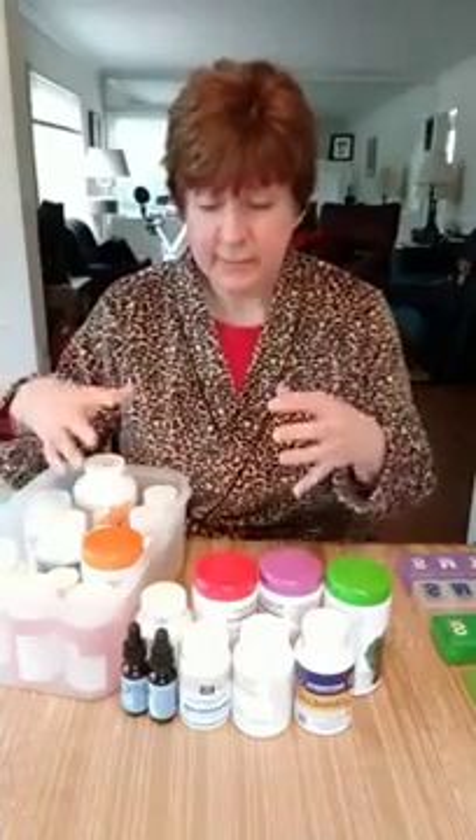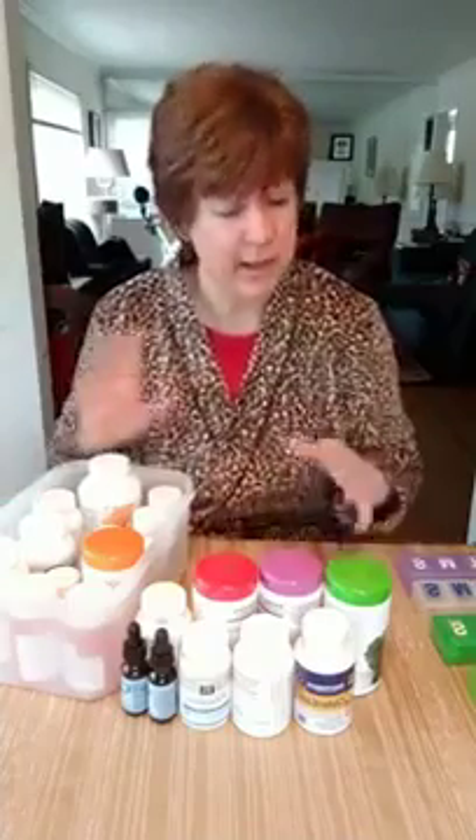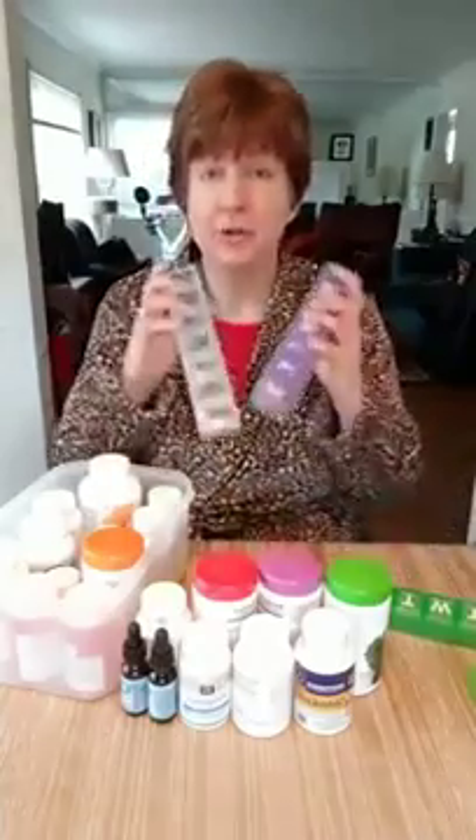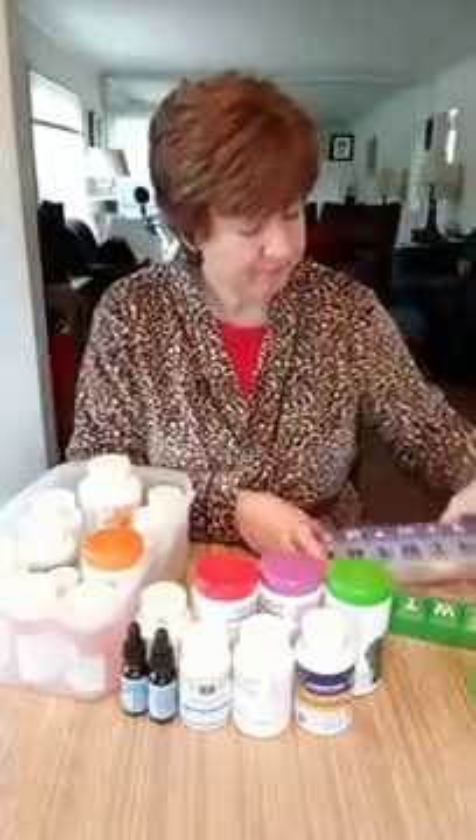So how do I do it? I realized that looking at all the bottles and figuring out which of these I need to take at which time is just too much to keep doing every day. So I moved to a system of organizing them. I happened to have two weekly pill dispensers on hand, and when I realized I had so many supplements and needed to take them three times a day, I purchased an additional one.